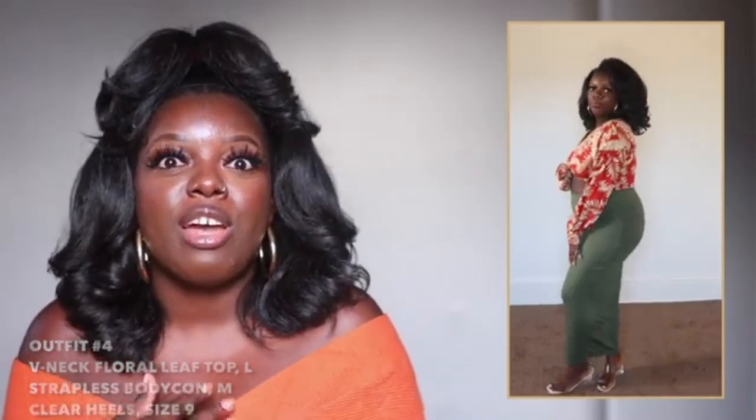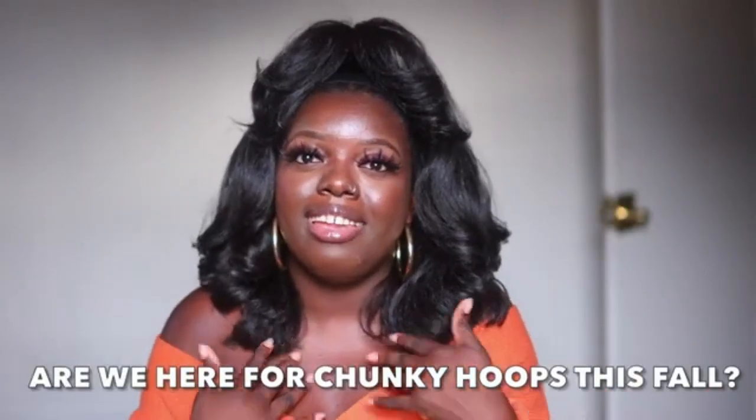This next outfit is giving me summer, but make it fall. The top was recommended to me by Liz in a short-sleeve version, but I opted for the long-sleeve version instead — thank you Liz, because I love this top. I have it in a size large, and the skirt — which is actually a dress I'll show later — I'm wearing in a medium. I just love the way this pairs together. I think red and green for fall look perfect, and I love the sleeve print. If you're going for a looser look, get the large; if you want something more form-fitting, size down.